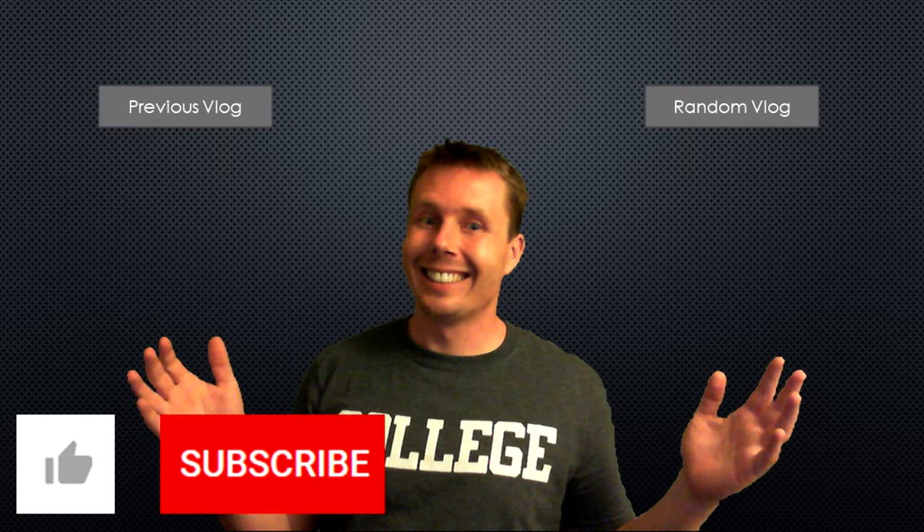I gotta run back now. Hey everybody, it's Chris from Hey Freshman. If you enjoyed the video, be sure to hit that like button — and if you want to subscribe, that's appreciated too. Be sure to check back in for more great videos in the future.